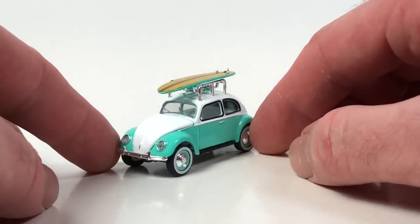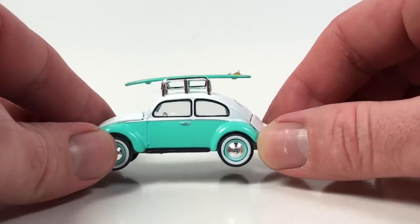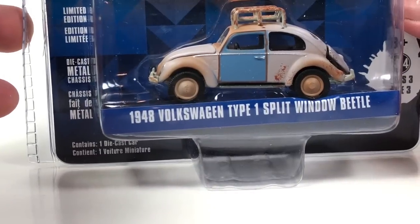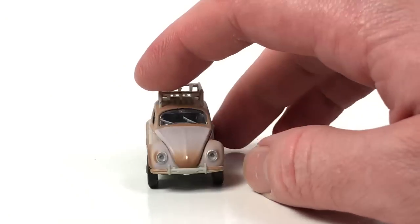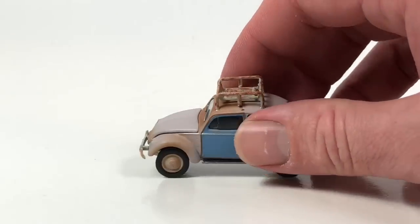I don't know if I really dig that roof rack on this beetle — it looks almost too big or too tall. Someone who's an expert can let me know. Here's another one with a roof rack — this is a dirty one: the 1948 Volkswagen Type One Split Window Beetle from Club V-Dub Series 3, copyright date 2016. It's got a nice weathered effect — Greenlight does that job pretty well in 1:64 scale.